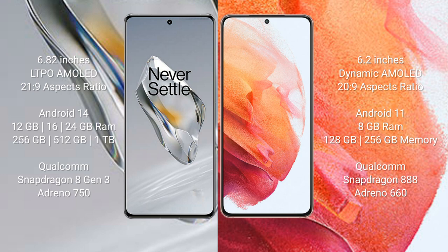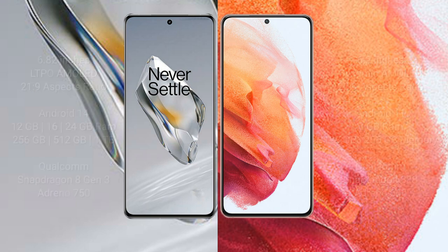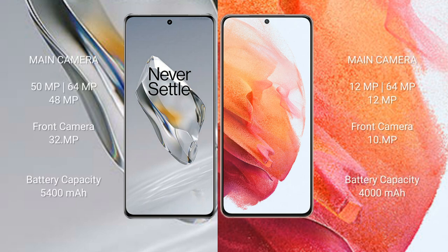The Samsung Galaxy S21 comes with 8GB RAM and 128GB or 256GB internal storage, powered by a Qualcomm Snapdragon 888 processor with Adreno 660 GPU. The OnePlus 12 features a triple rear camera setup: 50MP plus 64MP plus 48MP.